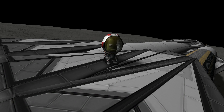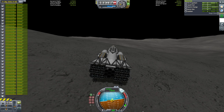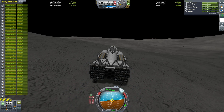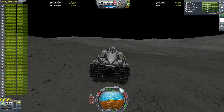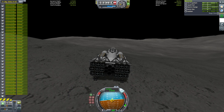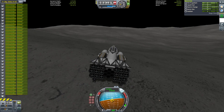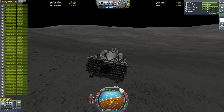Hello everyone and welcome to part 4 of the Single Stage Endurance Challenge. If you haven't watched the first three parts, I recommend you do so now. As a refresher, in this challenge we're trying to visit and land on as many destinations in the Kerbal system as possible without doing any refilling or staging. So far we've landed on Minmus, Gilly, Bop, Pol, and most recently Dres. We had just landed on Dres at the end of part 3, and that is where we will begin part 4.